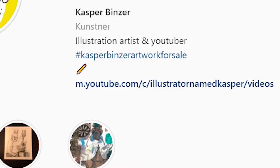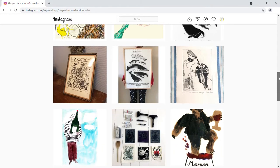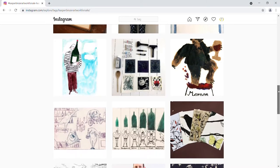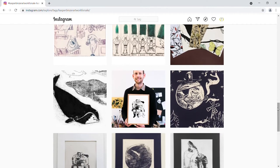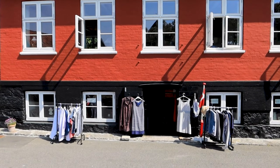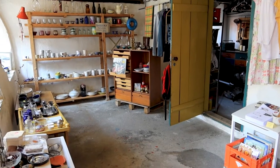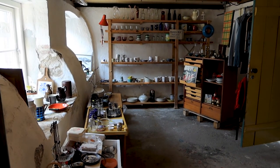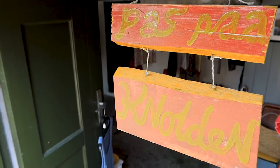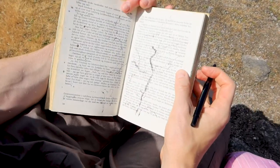You might recognize some of the prints from my previous videos. If you want to buy some prints from me you can go to my Instagram and then go to the hashtag called Casper Binzer work for sale, and here you can find the stuff I have for sale. I'm just selling through Instagram so you can give me a private message if you want to get in touch.